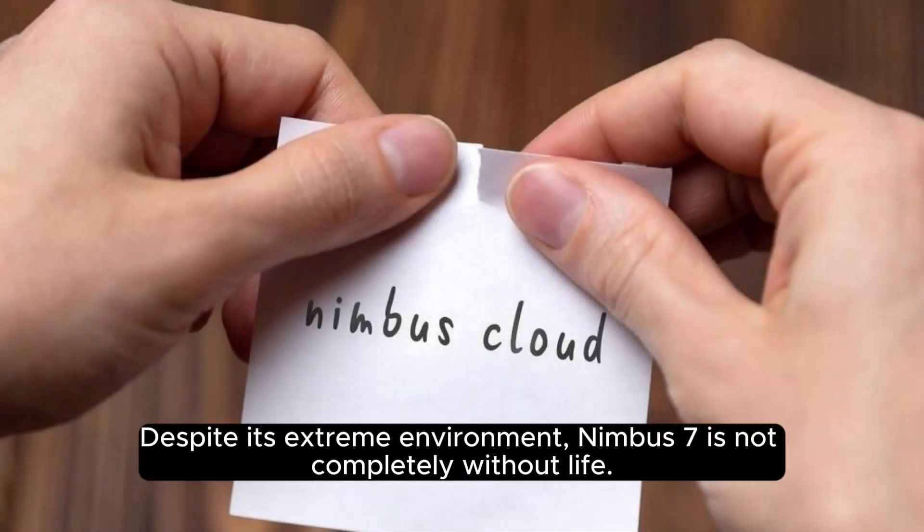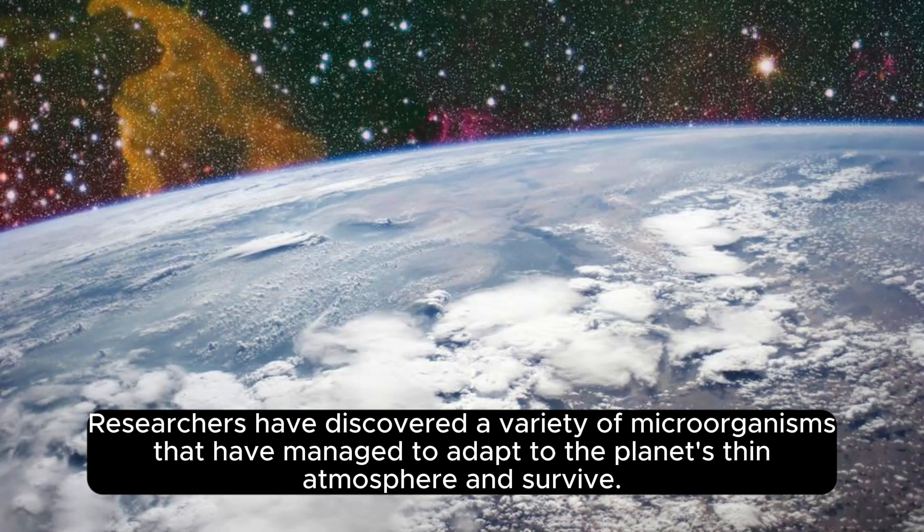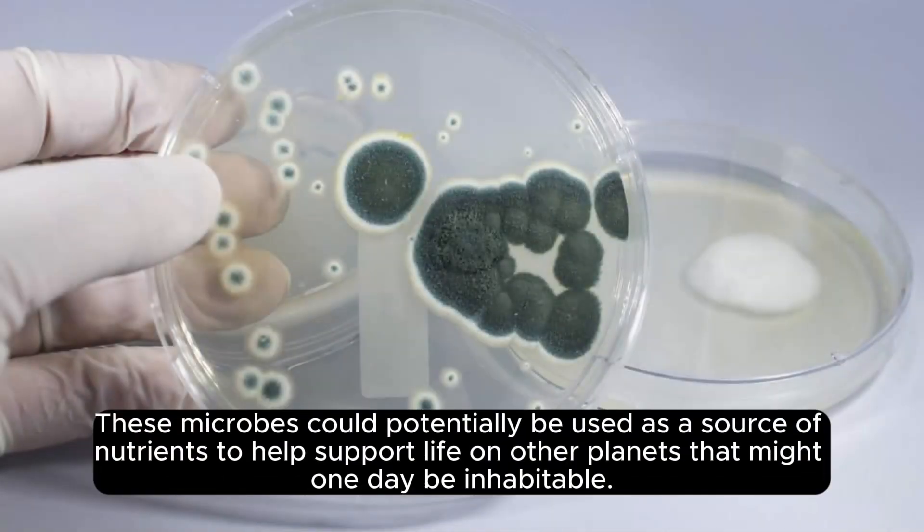Despite its extreme environment, Nimbus 7 is not completely without life. Researchers have discovered a variety of microorganisms that have managed to adapt to the planet's thin atmosphere and survive. These microbes could potentially be used as a source of nutrients to help support life on other planets that might one day be inhabitable.